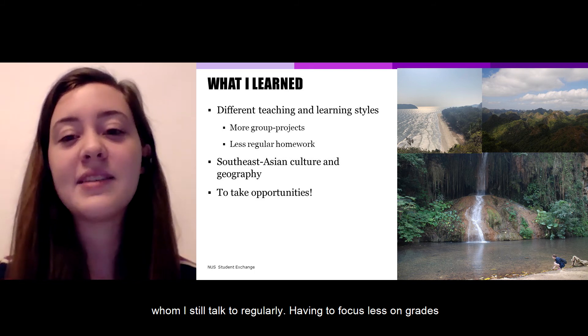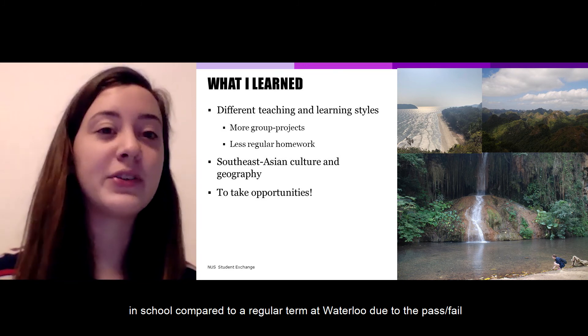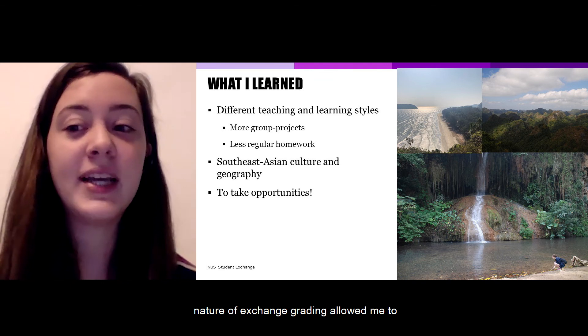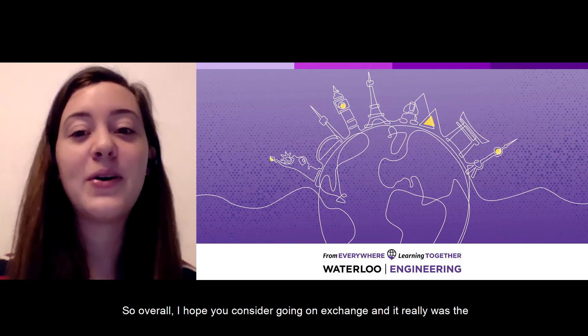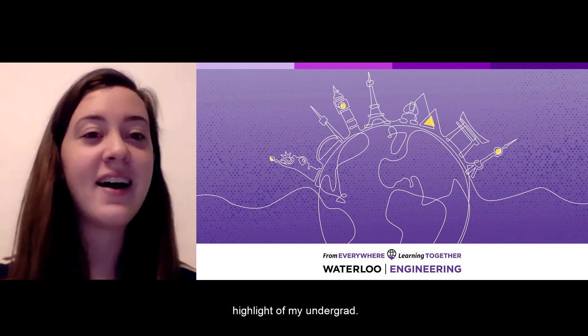Having to focus less on grades in school compared to a regular term at Waterloo due to the pass-fail nature of exchange grading allowed me to say yes to doing a lot of activities with friends throughout the term. Overall, I hope you consider going on exchange, and it really was the highlight of my undergrad.